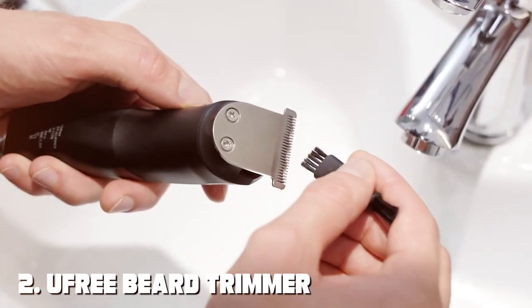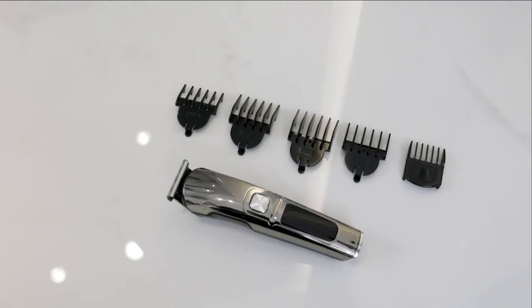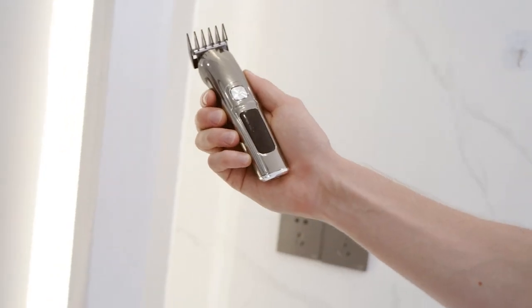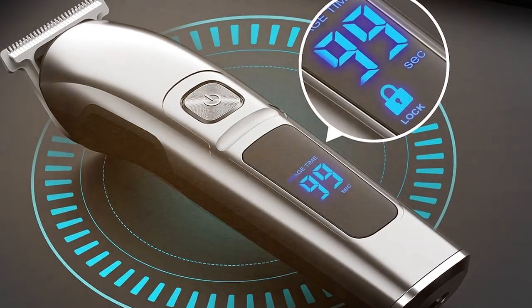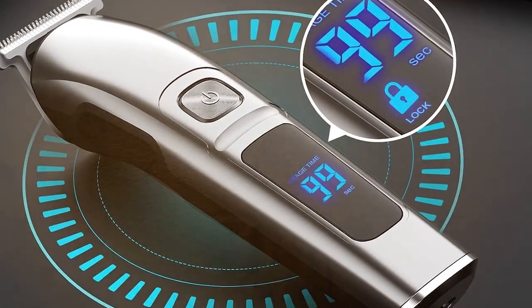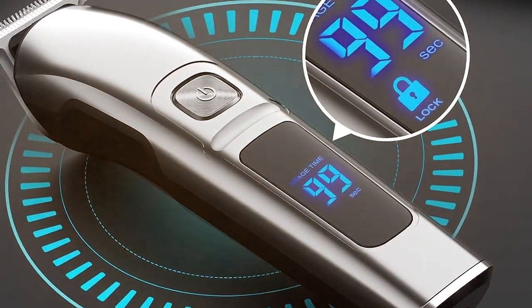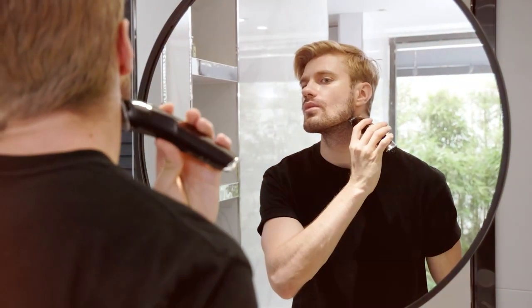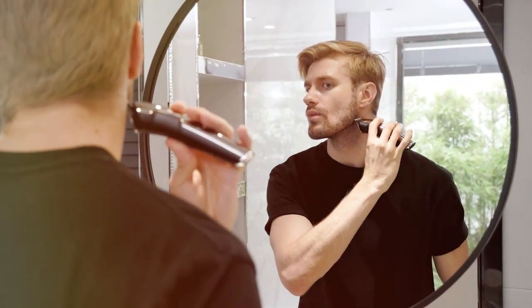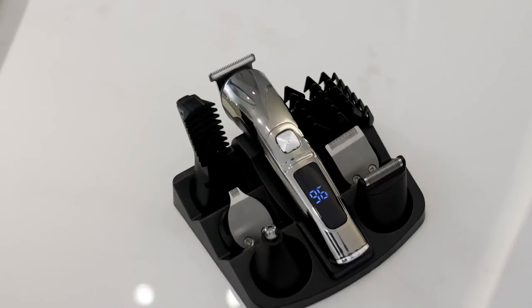Moving on to the next, at number 2, we have the U-Free Beard Trimmer for Men. Are you in the market for a reliable and affordable beard trimmer? Look no further than the U-Free Beard Trimmer for Men. This sleek and compact trimmer is designed to cater to your facial hair grooming needs without breaking the bank. The U-Free Beard Trimmer boasts a powerful motor that effortlessly cuts through even the thickest beard hair. It comes with adjustable cutting lengths to suit your desired beard style, whether you prefer a clean shave or a short, well-groomed beard.